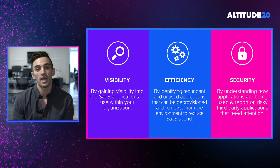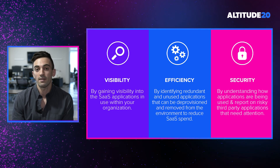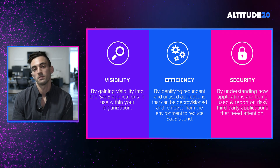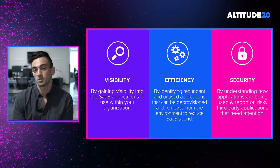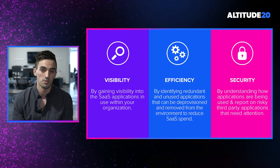We're also going to help you increase your operational efficiency. Once you have that visibility into all the SaaS applications in use within your environment, you're then able to make more informed decisions on which applications should or shouldn't be in your environment, based on their activity and how well they're being used or not used.